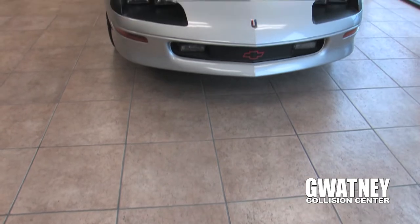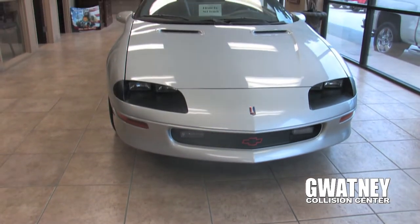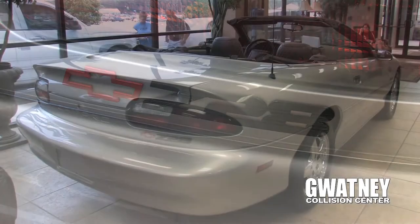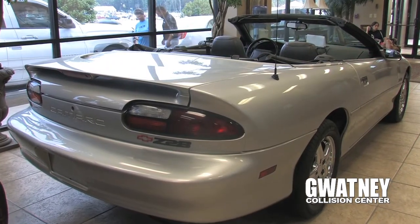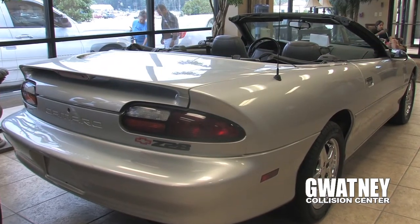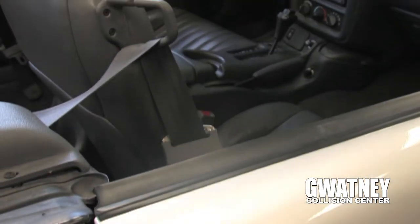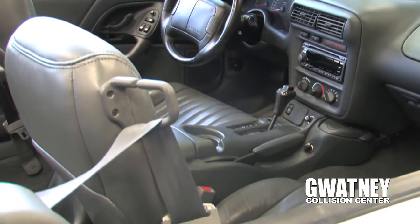The car in the showroom is Bill Gwatney's favorite car. It's a '97 Z28 convertible with an LT1 engine, which was the same engine that came in the Corvette years ago. That was what he drove every day. He loved that car and we keep it in here just to memorialize it, keep it nice, and every now and then we'll pull it out, drive around in it, and make sure it stays functioning.